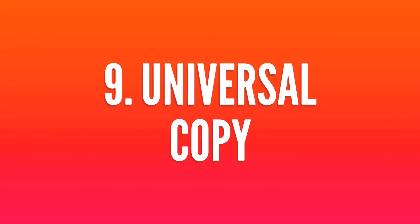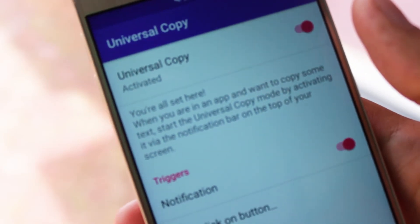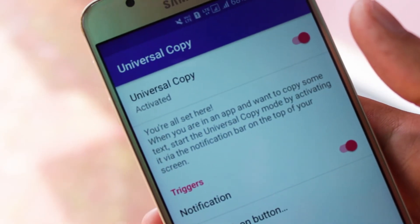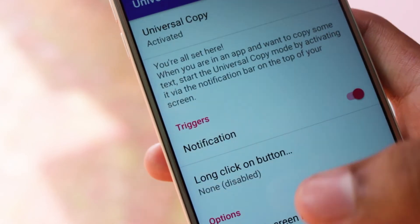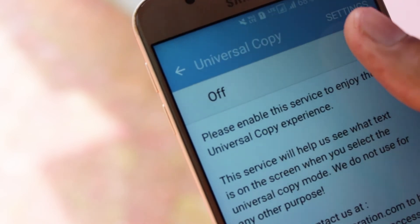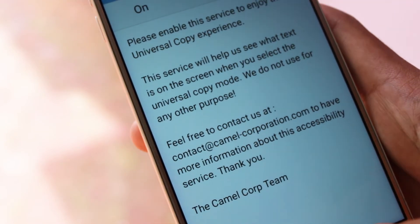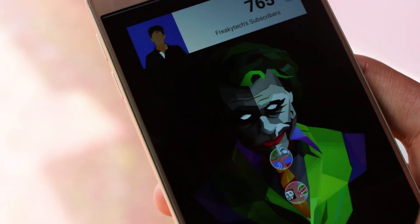Next in the list we have Universal Copy. Copy and paste on Android is mostly fine until it doesn't work. Some things just don't support it — tweets, YouTube or Instagram descriptions, for example. With Universal Copy you can copy and paste almost anything from many apps. It integrates seamlessly with the system — a long press is all you need to copy your chosen text to the clipboard.